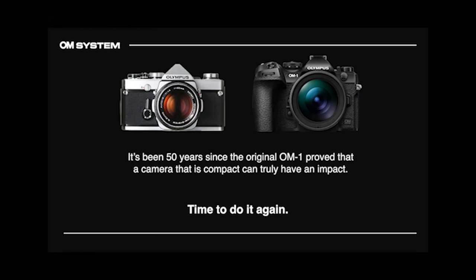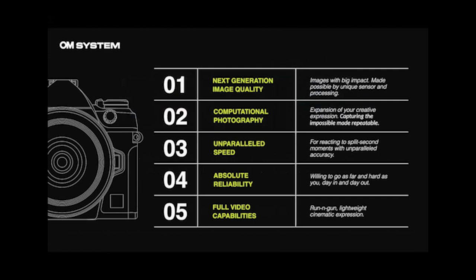One thing I'll mention: the camera has a lot of rounded features. The front looks rounded around the dials, with a lot of rounded edges. It's a design thing, of course, but it's also functional — you don't get as much dirt and grime sticking to it as you do with the square design of the current EM-1s. That rounded feature really helps keep dust off. Here's what we're looking at with this camera: next generation image quality, computational photography, unparalleled speed, absolute reliability, and full video capabilities.